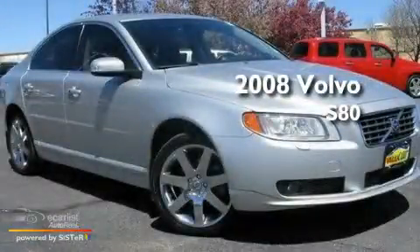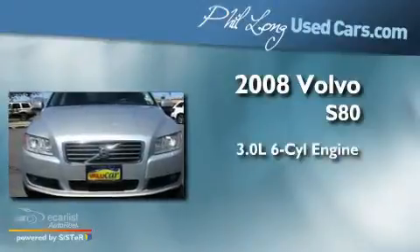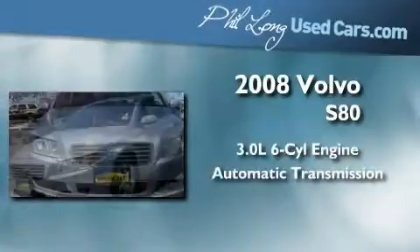This is a 2008 Volvo S80. It features a 3.0-liter six-cylinder engine and an automatic transmission.